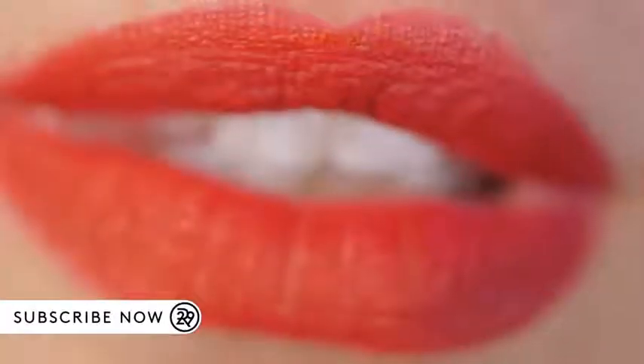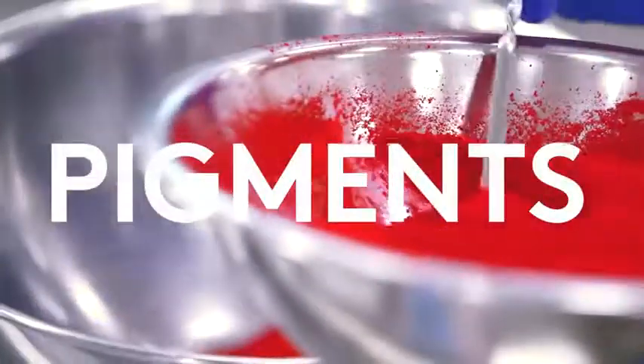The journey of a lippy to your lips begins with a pigment. There are thousands to choose from, but it's how you combine them that creates the perfect shade. Go ahead, wear red.